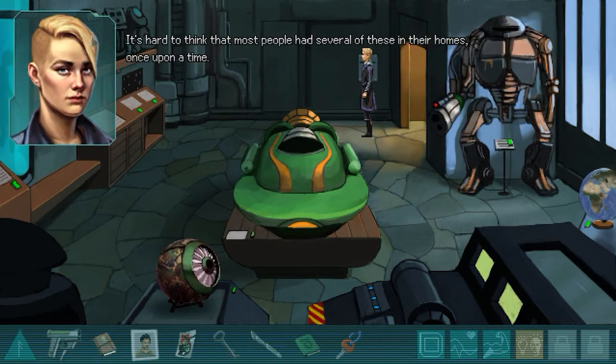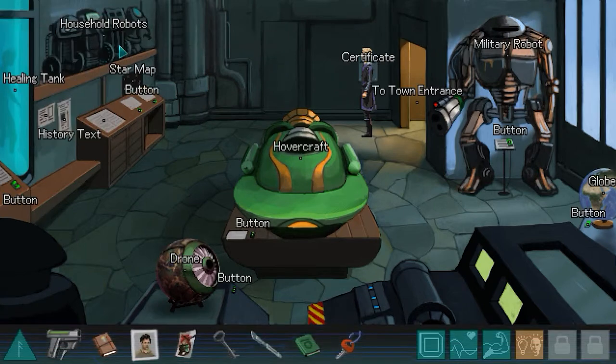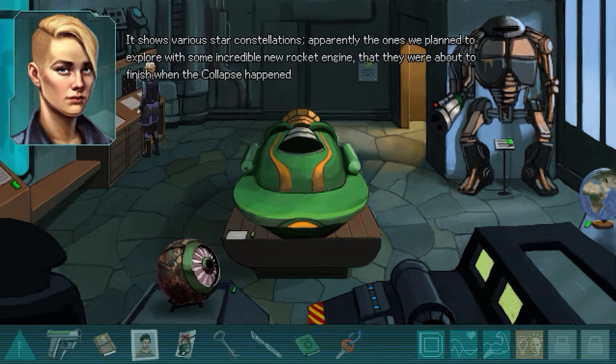It's hard to think that most people had several of these in their homes once upon a time. It shows various star constellations - apparently the ones they planned to explore with some incredible new rocket engine that they were about to finish when the collapse happened.